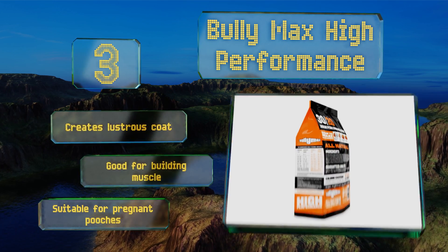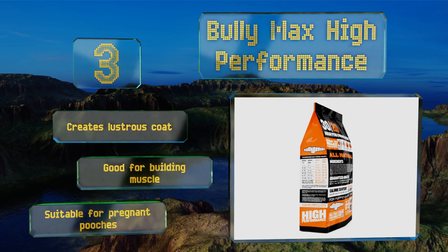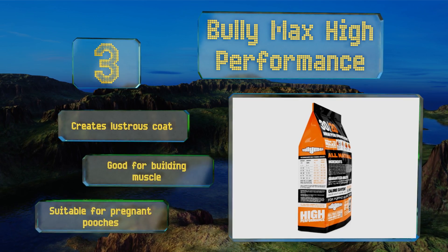Bully Max creates a lustrous coat and is good for building muscle. This one is also suitable for pregnant pooches.